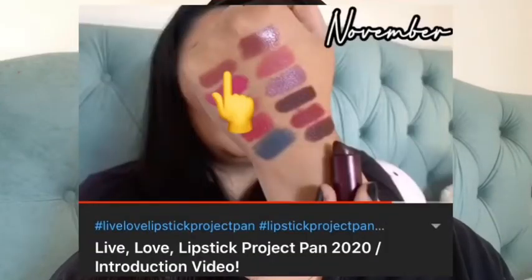I finished it in 10 uses. It was melting, I put it in the freezer, and the formula just wasn't the greatest. The shade was beautiful though — I loved how it looked on me. It's such a beautiful shade, it's just the formula wasn't great. I'm so happy it's out of my collection now.